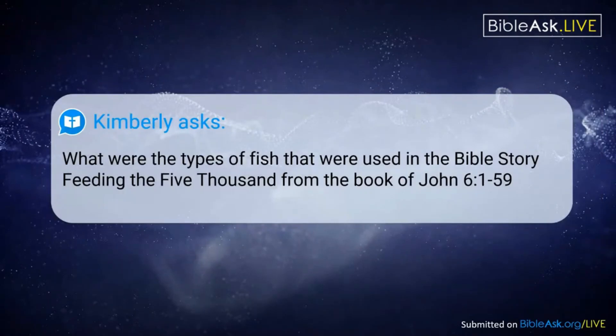Kimberly is asking: what were the types of fish that were used in the Bible story of feeding the 5,000, from the book of John chapter 6, verses 1 to 59?